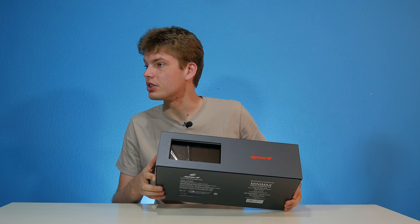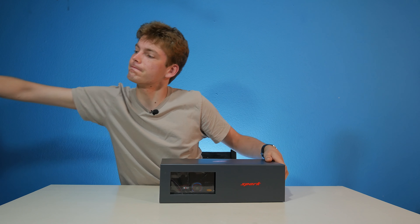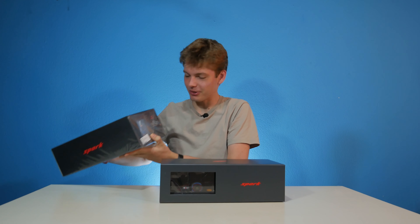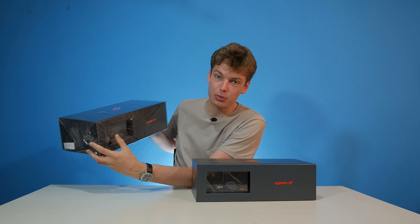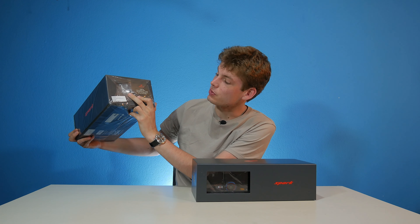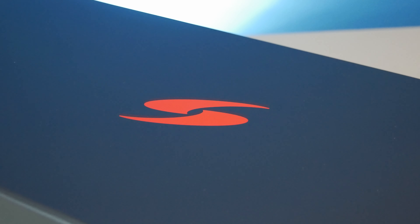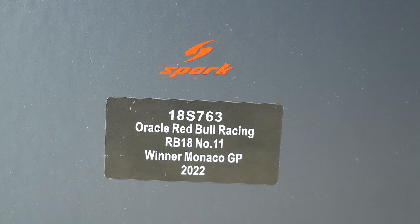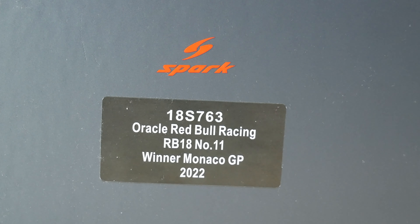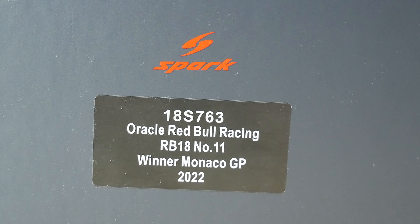They've actually changed the box. This one has two windows — one here and one on the other side — whereas I'm used to just one. We have the Spark emblem on top as well, and a Spark logo on the center of the other side. On the side panel, there's a sticker which reads: Oracle Red Bull Racing RB18, number 11, winner Monaco GP of 2022.